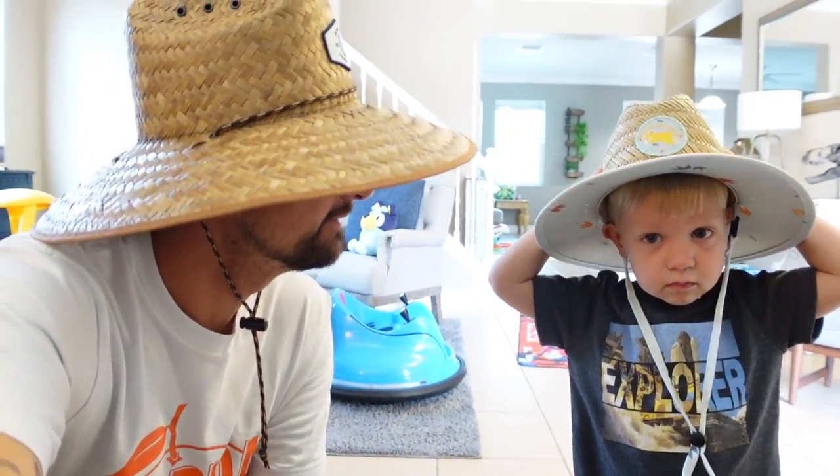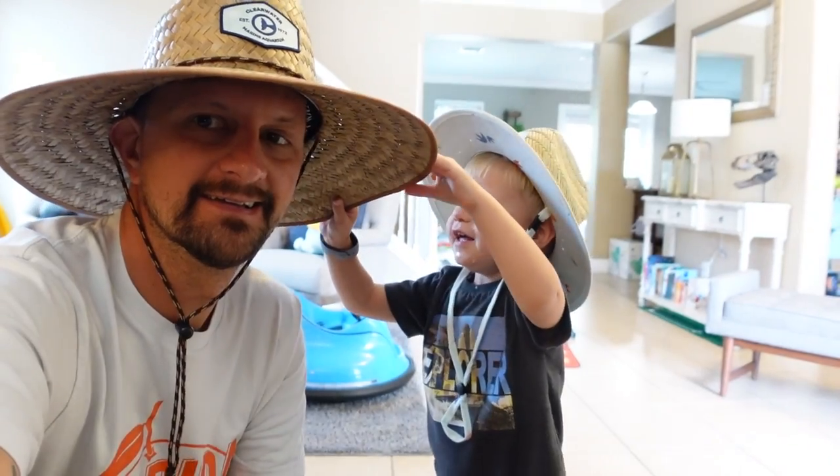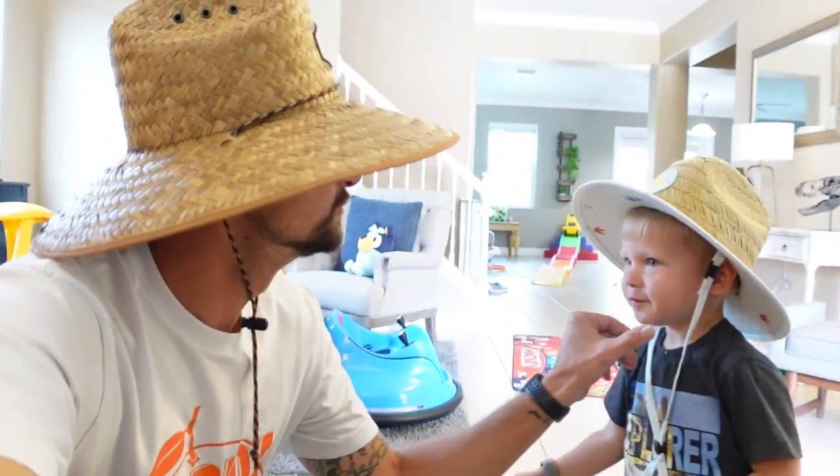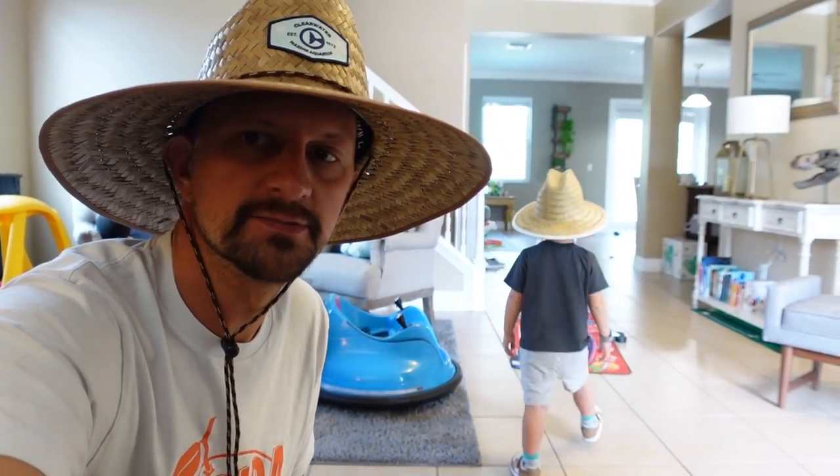It's actually the next day. You're probably wondering why I'm wearing a hat — it's because Jackson wanted to wear his hat. And in order for him to wear his hat, he said, 'You have to wear yours too, Daddy.' So now we're all wearing hats.